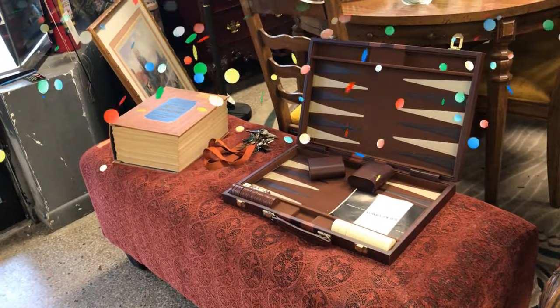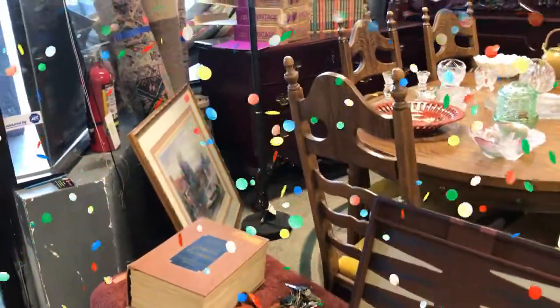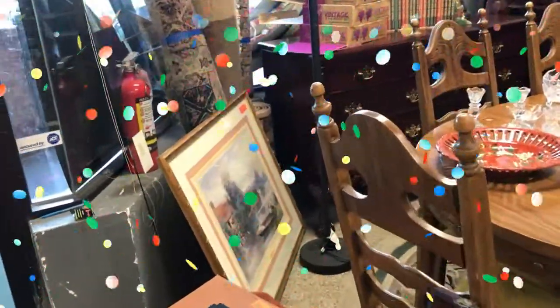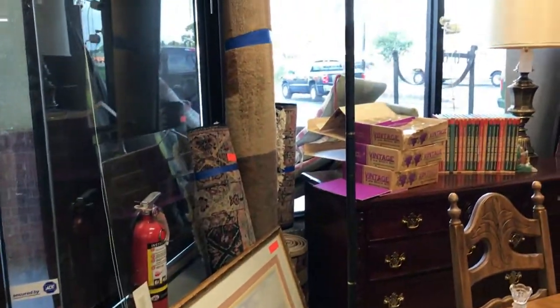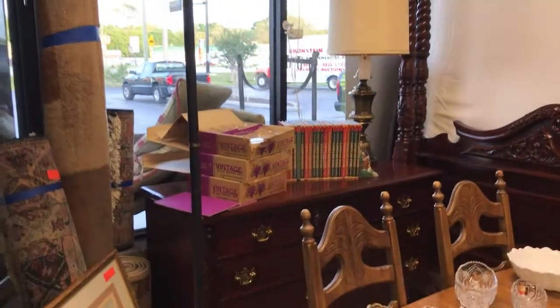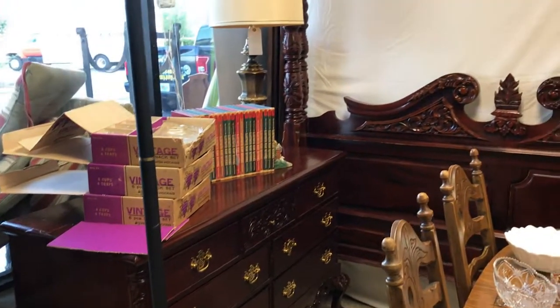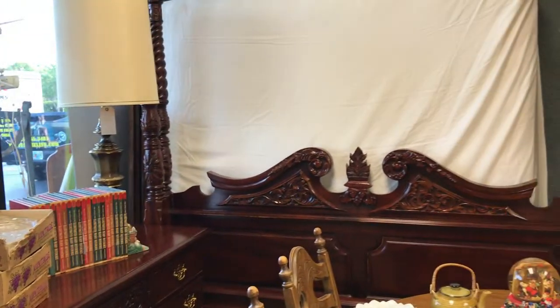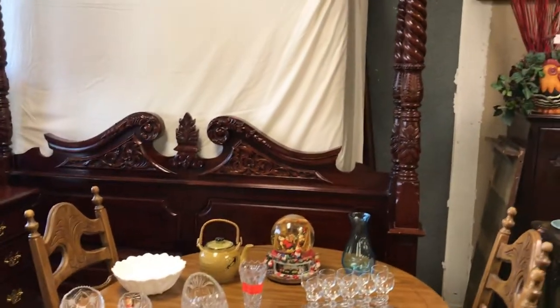Hey guys, it's Lou with Bronstein Auction Company. We have got one amazing auction coming up for you — Thursday, May 10th at 5:30 PM at Bronstein Auction Company, 340 North US Highway 1792. I'm going to give you a video walkthrough of everything while I give you the details of the auction.